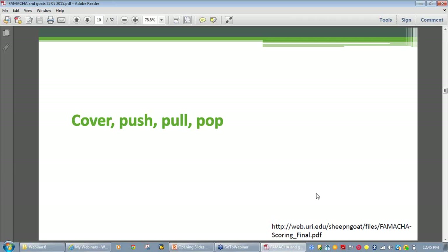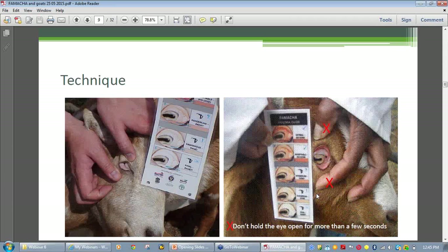In summary, for those wanting more information: you can Google 'cover push pull pop FAMACHĀ©' in your web browser. There's also information on the WormBoss website. The first port of call should be the American Consortium for Small Ruminant Parasite Control. I strongly recommend reading Ray Kaplan's open letter — it might be possible to put a link to that in an email because it's very important that producers read it. It's just one and a half A4 pages but covers all the points.